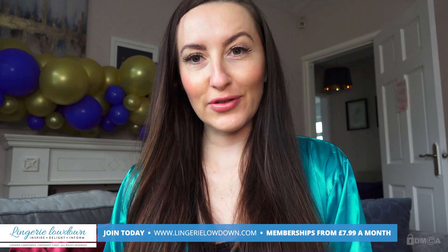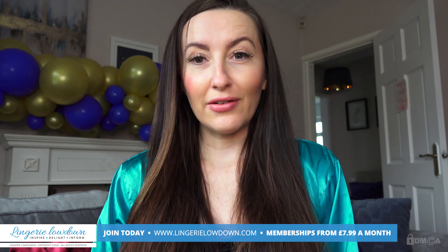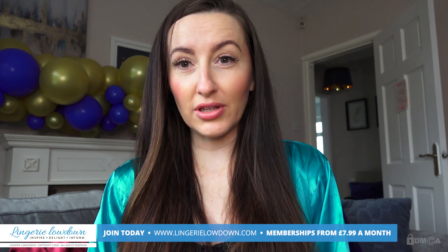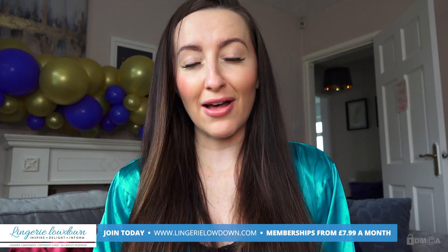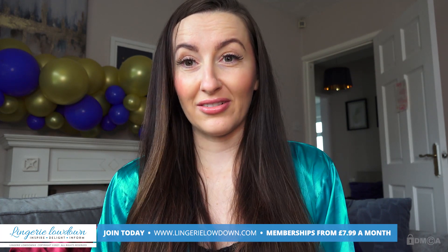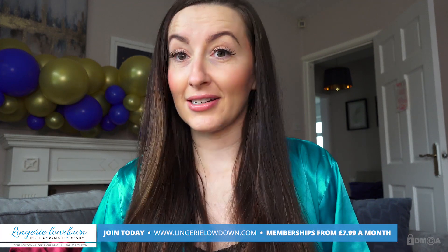Thank you so much for watching our preview today. For the full video, please make sure you go to lingerielowdown.com/join. We have over 5,000 full-length reviews, completely honest and impartial, over on our website. Memberships start from only £7.99 per month — I can't even work out how much that is per review. It's like 0.00000... someone work it out for me! But don't you think that's insanely good value? Because I certainly do.